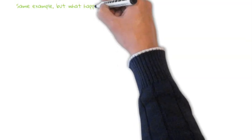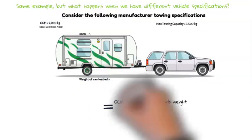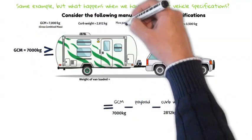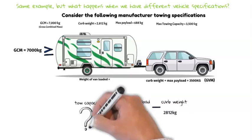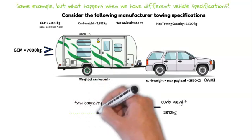With different vehicle specifications, notice that the max tow capacity remains unchanged. But with this vehicle the GCN is now 7 ton, as opposed to our previous example which was 6 ton. The payload is about the same, but the curb weight is substantially more. Let's see if this has any effect on how much we can actually tow if we carry max payload.